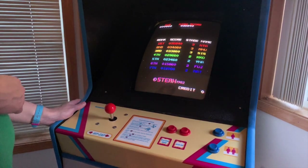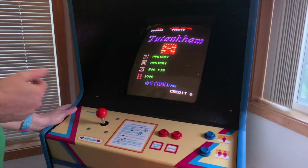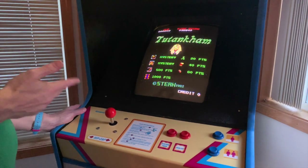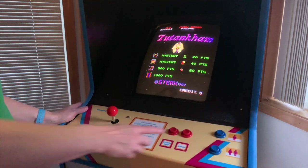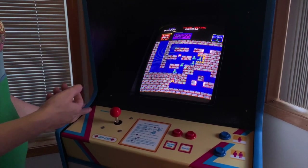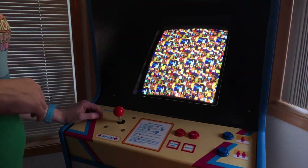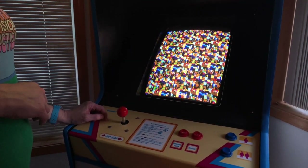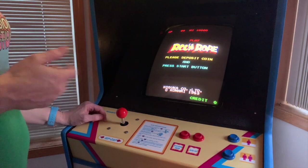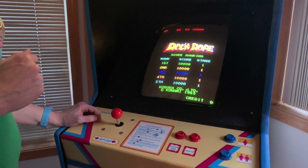We have Tootin' Common, which is another Konami game but released by Stern, who now makes pinball machines. Tootin' Common is pretty interesting and a pretty difficult game. I did have to wire a third button for this one — the first player button instigates your flash or smart bomb in this game. And then we have Rock and Rope, which is kind of the predecessor of Bionic Commando. It's a fun game, I am not very good at it.